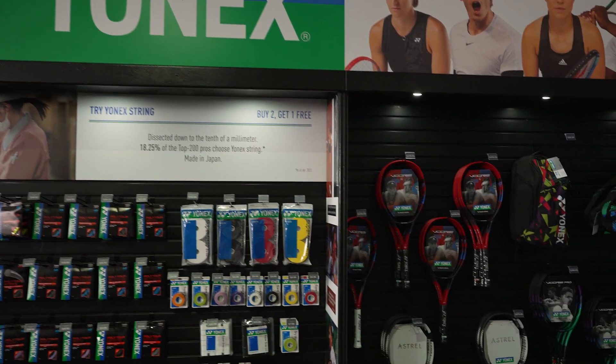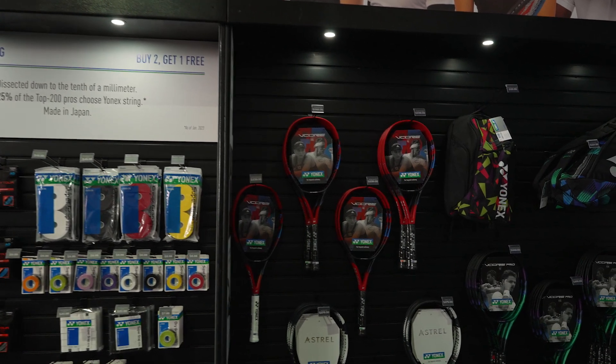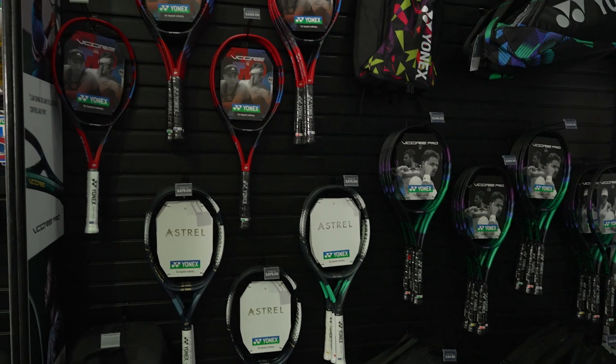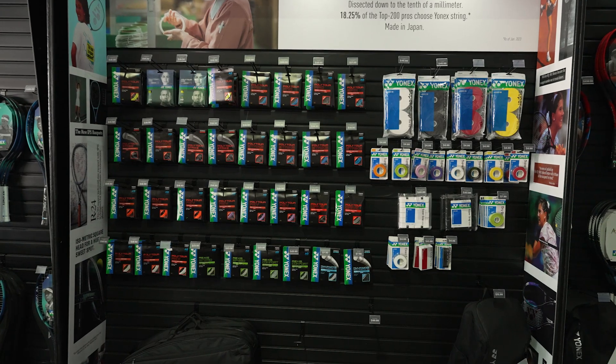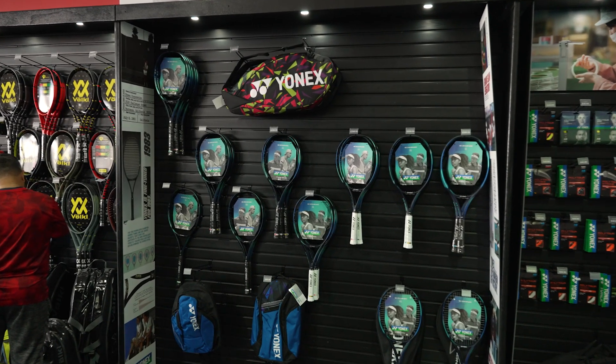Cruising in now to Yonex — the brand that really puts craftsmanship into racket production. Got the new VCores; we've been really enjoying those at Tennis Warehouse. The VCore 98 is one of my favorite rackets to hit right now, and we've got the VCore Pros there as well. Strings and grips — the Super Grap is a great grip to have out here; it's got nice texture to it but also absorbs well. And then we've got the EZones too for a little bit more pop on your shots.